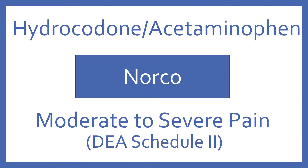Hydrocodone with acetaminophen, brand name Norco. Hydrocodone with acetaminophen is an opioid analgesic for moderate to severe pain. It's a DEA Schedule II.